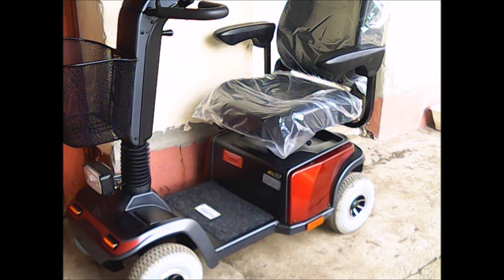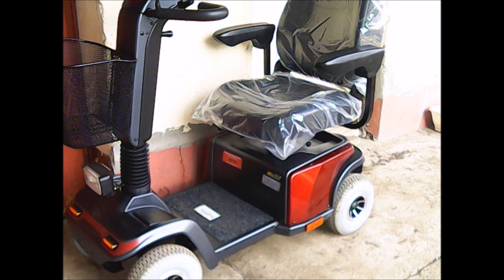Amit tudtam, elmondtam a kis gépről. Köszönöm a figyelmet!